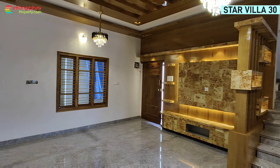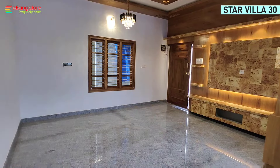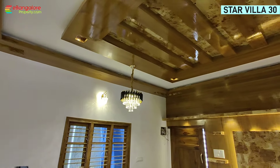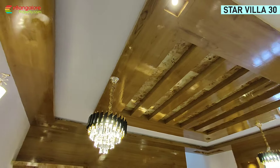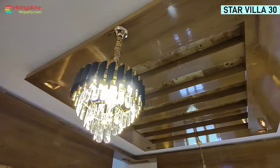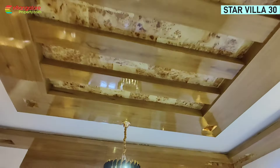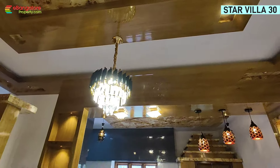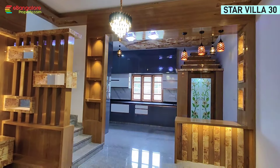The living room ceiling has veneer false ceiling work with polish. On this floor you have a TV unit, partition, puja room, kitchen, dining, and a common toilet. Above that, there are 3 bedrooms with 3 attached bathrooms, and one more family hall on top. Beautiful chandeliers are included in the deal.